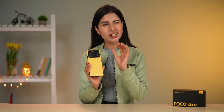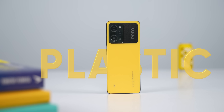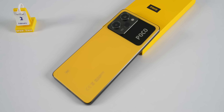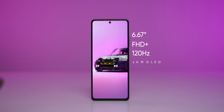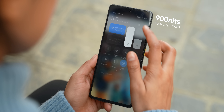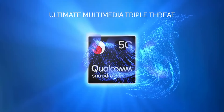In the POCO X5 Pro, there is a slight downgrade in that it has a plastic back, whereas the Note 12 Pro has a glass back — but you can overlook that. However, you still get an AMOLED screen similar to the Note 12 Pro, with 120Hz refresh rate, peak brightness, and the same overall display quality.